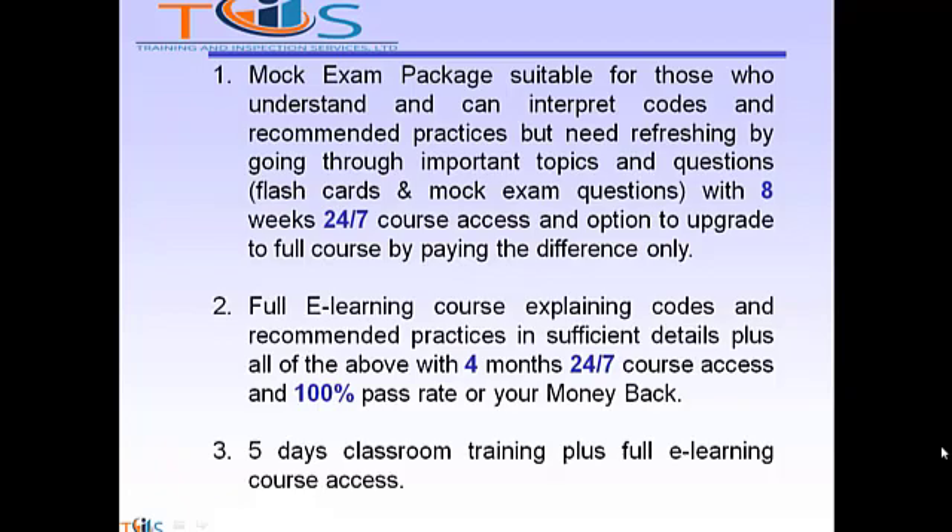Option 2: full e-learning course explaining codes and recommended practices in sufficient detail, plus all of the above, with 4 months 24-7 course access and a 100% pass rate or your money back.